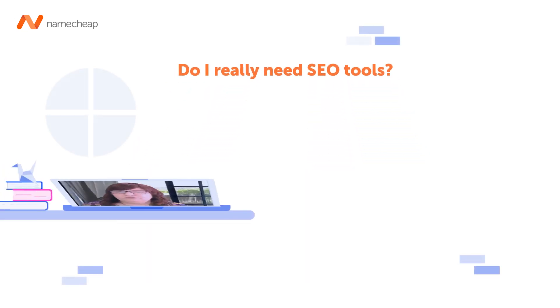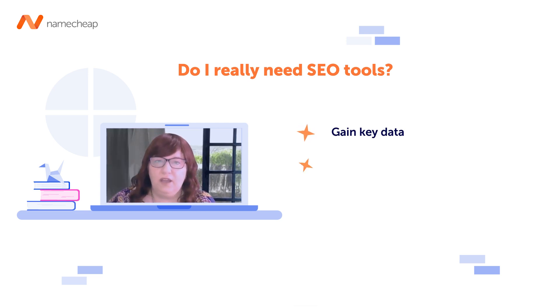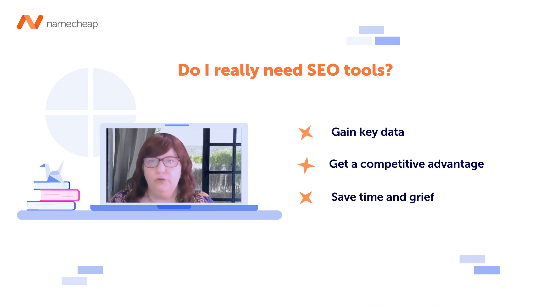Do you need SEO tools? If you're serious about SEO, you can get some data from various SEO tools and they can give you a competitive advantage and save you a bucket load of time and grief. There are some essential website tools that every website owner should use.